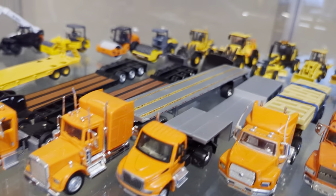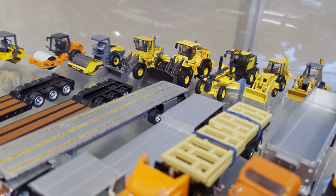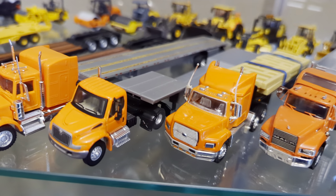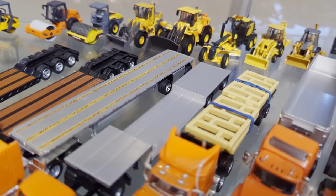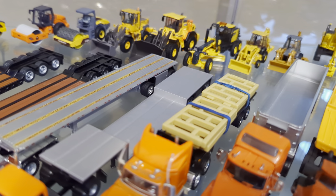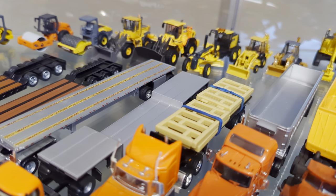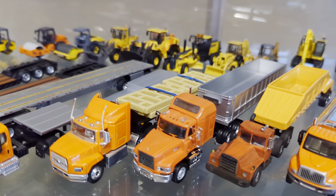Herpa Freightliner with a sleeper cab pulling a Trucks and Stuff slash Tonkin spread axle flatbed. Bolli single axle tractor pulling a drop deck trailer — I believe that's from a company called Protomax or Prototex, something like that. They're out of Canada and they actually have some pretty good plastic stuff.